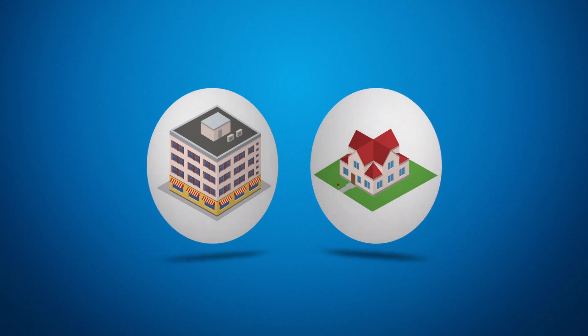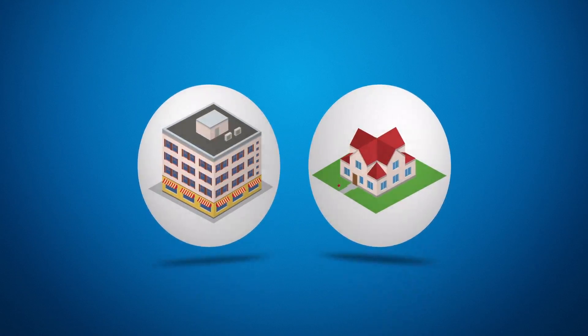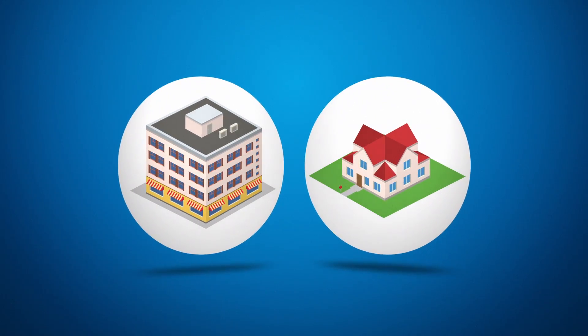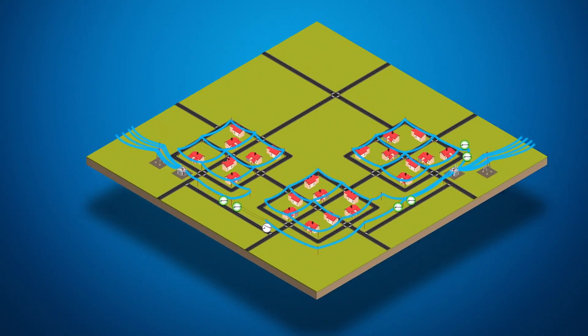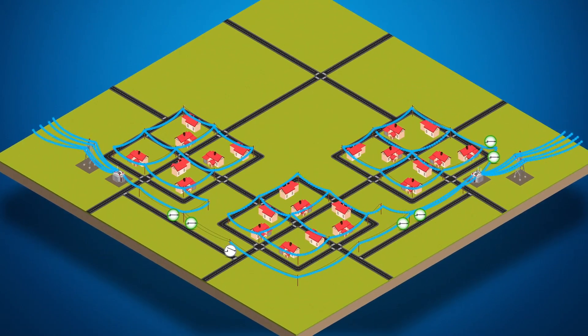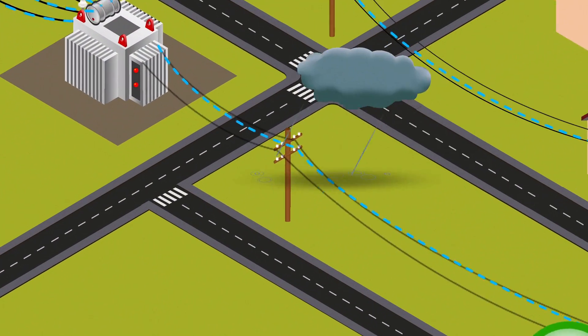Homes and businesses depend on us for reliable electric service, and when the power goes out, they expect to have their service restored quickly. That's why we're making significant investments to make our system more reliable and to restore power faster.